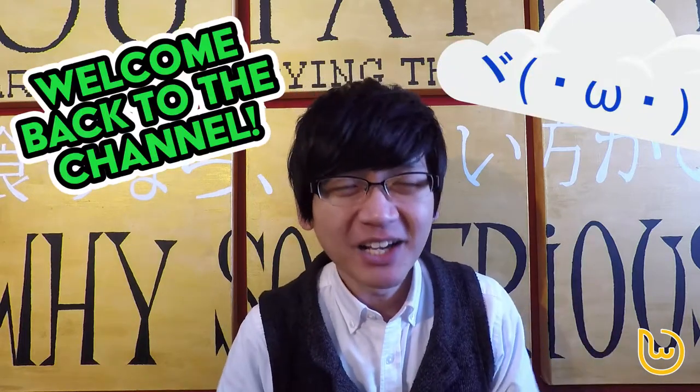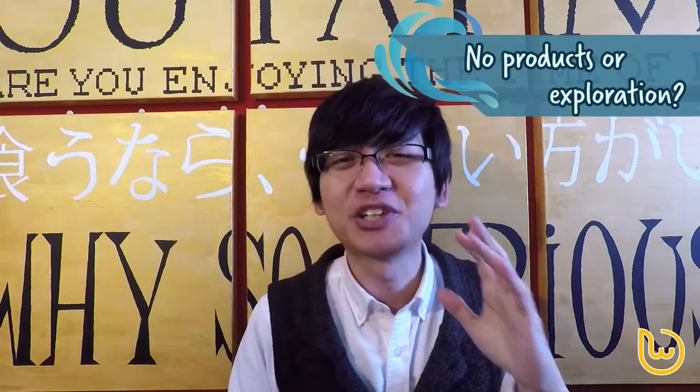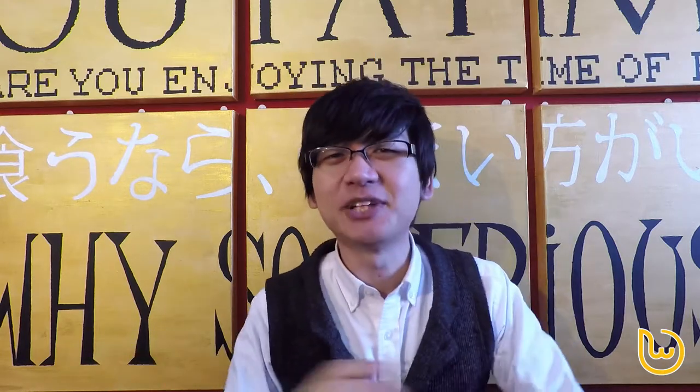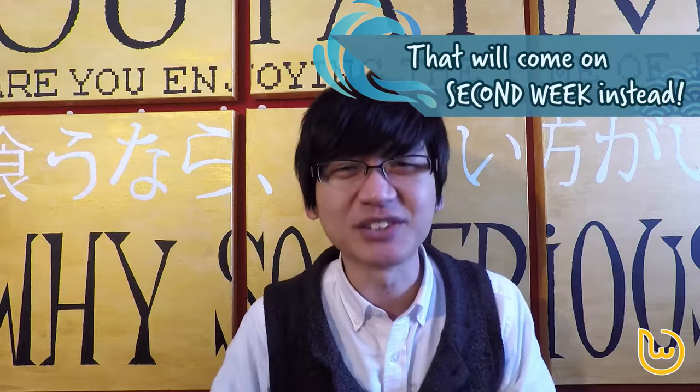Hi everybody, welcome back to the channel. How has the holiday season been treating you? Today we're not going to be talking about Japanese products or Explore Kyoto. I know it's been a while since I've thought about Japanese products, but I'm hoping this will change next week as we come to the end of the year, and I'm really interested in finding out what are the top products in Warnack in 2017.